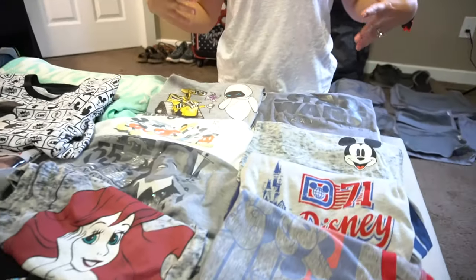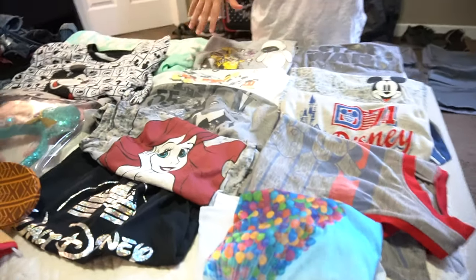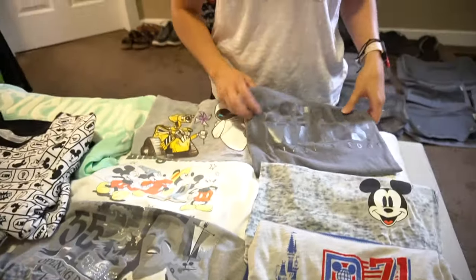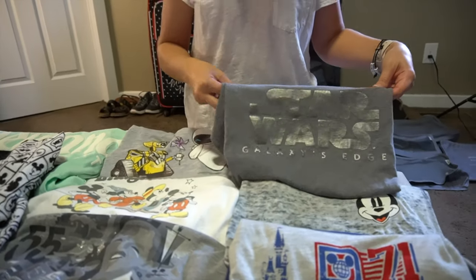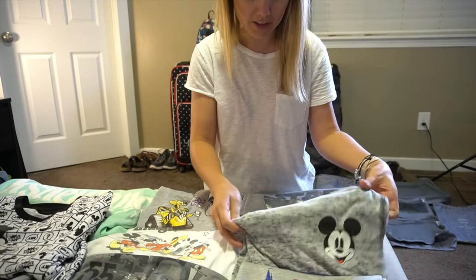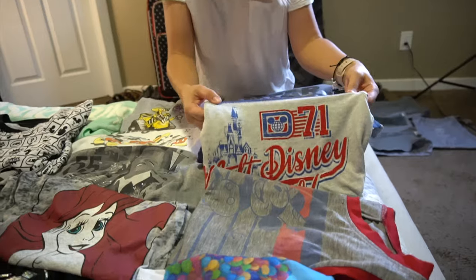Some of you guys might think this is boring, but I love watching packing videos and I like seeing what people pack. So here's my shirts. I didn't realize how much I like gray until I saw a lot of them out. I've got my Star Wars Galaxy's Edge shirt — I actually got this at a Disney outlet this summer for like 10 bucks. And I've got just a light t-shirt with Mickey on it. This is actually a Walt Disney World shirt. Some of these my sister let me borrow, so thank you to my sister.